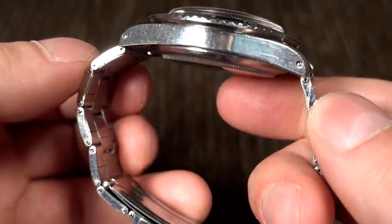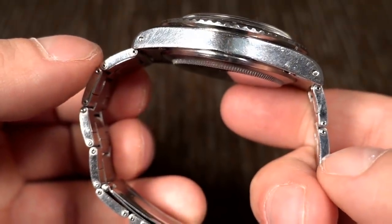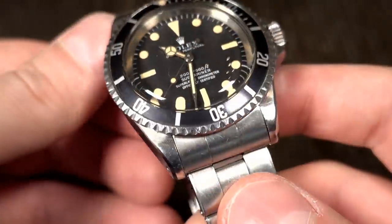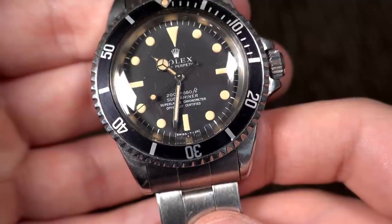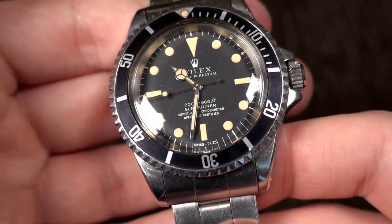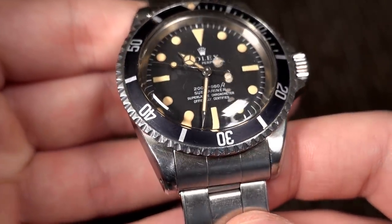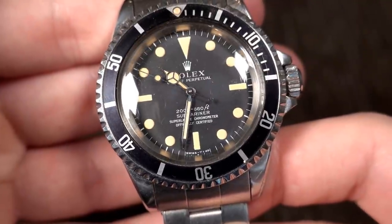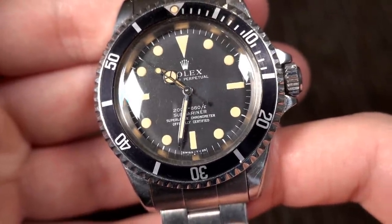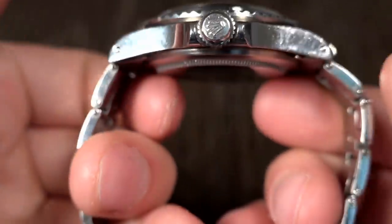That one's from about 1967. The condition on this is immaculate — it's probably never seen a polish. Always with Eric, he has these watches that have barely seen the light of day. I love this — very nice condition. And just for me, almost like a one-watch scenario. If you're going to have one watch, I love the Submariner. It's just a classic. Beautiful piece.